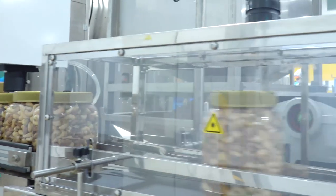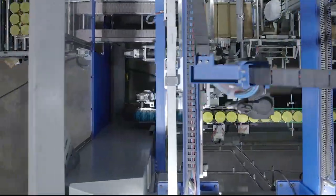Sophisticated packaging machines and palletizers are fully automated to ensure high-capacity production.